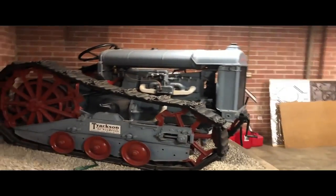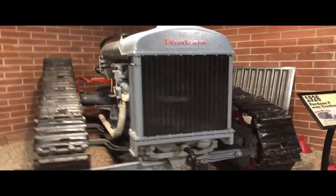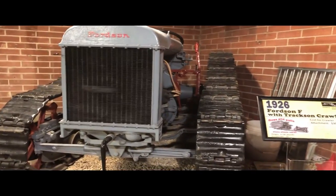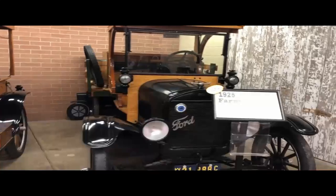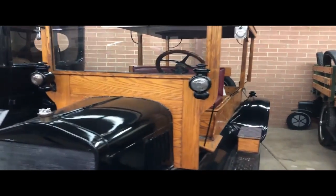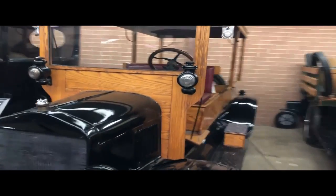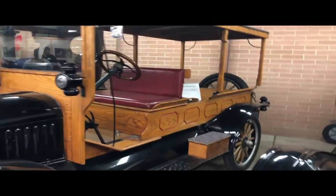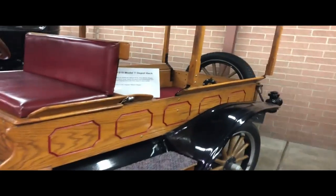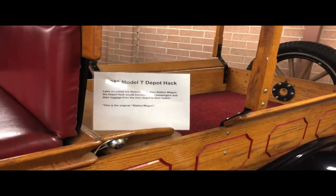And then over here we have a 1926 Fordson F with tracks and crawler. A 1925 farm truck, $90. And then we have a 1919 Depot Hack — it costs $475. Later on it was called the station hack, and then station wagons. The depot hack would transport train passengers and their luggage from the train depot to their hotel.